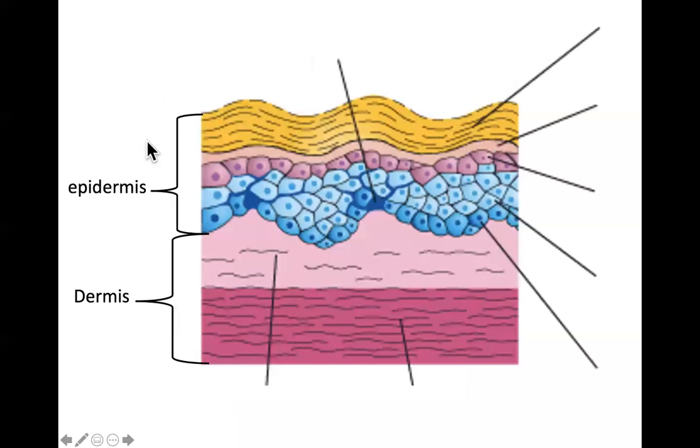Most of you know that the skin is made up of multiple layers. These layers can be subdivided into two basic groups: you have the epidermis, which is the outer layer of epithelium covering the whole outside of your body, and then you have the dermis, which is the deeper layer of primarily connective tissue.